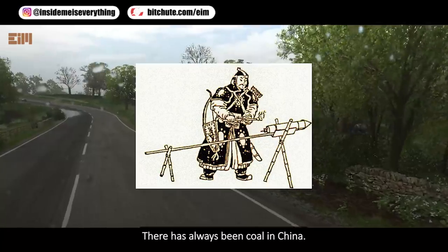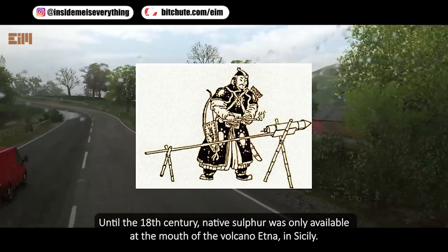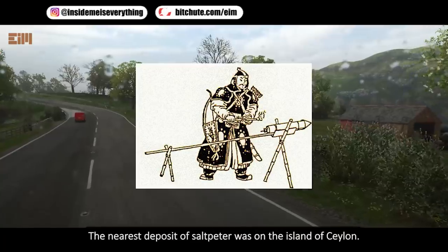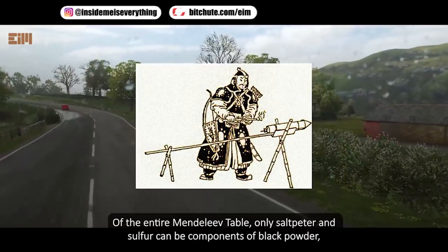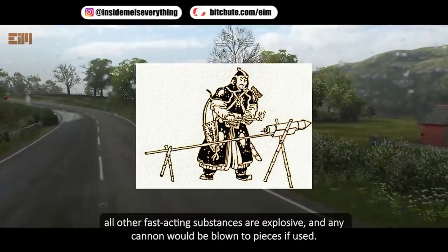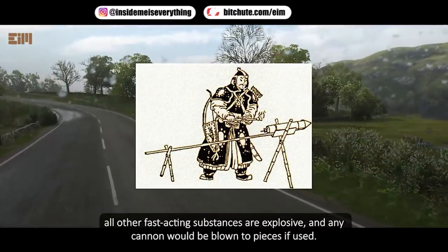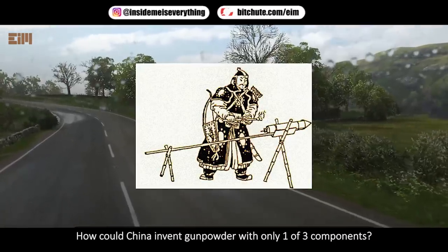There has always been coal in China, but until the 18th century native sulfur was only available at the mouth of the volcano Etna in Sicily, and the nearest deposit of saltpeter was on the island of Ceylon. Of the entire Mendeleev table, only saltpeter and sulfur can be components of black powder — all other fast-acting substances are explosive and any cannon would be blown to pieces if used. How could China invent gunpowder with only one of three components?